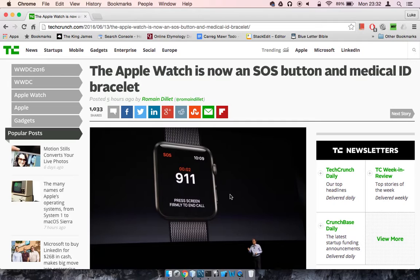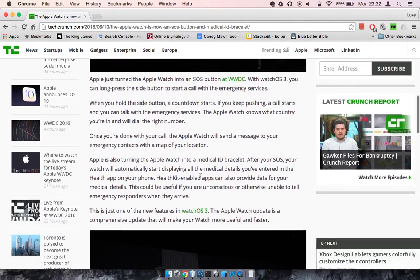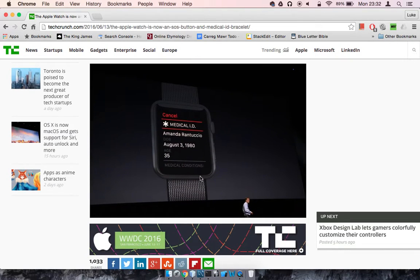Now one of the features that really struck me was that the Apple Watch is now an SOS button and medical ID bracelet. Basically what it says is you can use the Apple Watch, which when connected to all of your other apps — so let's say you're a runner and it's got the pedometer on there — it will use all of that medical data so that when you call SOS, the ambulance services will come to you and it will have all your medical data on it.